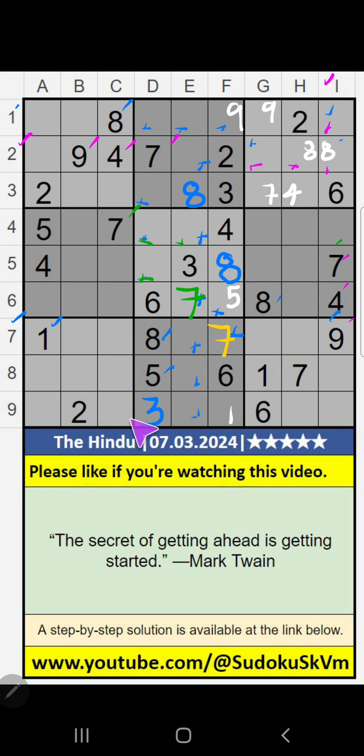Ninth row, we have 2, so 2 can't come in these cells. Then 2 will come in any one of the other cells. We will confirm later.